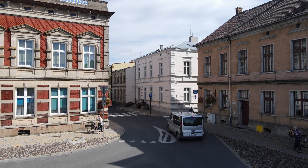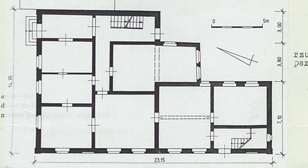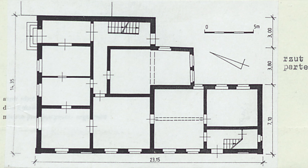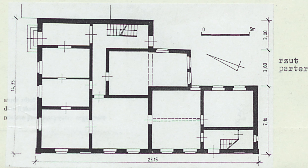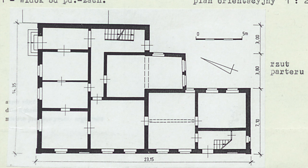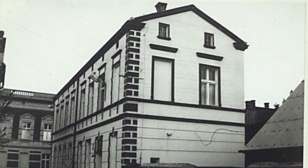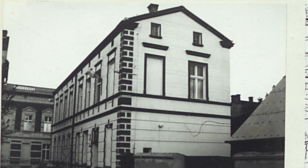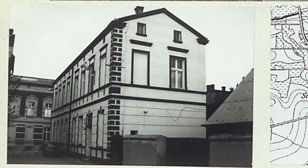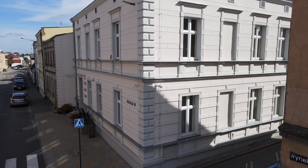Jak czytamy w aktach Wojewódzkiego Konserwatora Zabytków w Poznaniu, ratusz ma skromne cechy historyzujące. Rzut budynku jest zbliżony do litery L. Starsza, frontowa część budynku została wzniesiona na rzucie prostokąta w układzie konstrukcyjnym podłużnym dwutraktowym. Obok dobudowano od południowego zachodu skrzydło mniejsze, ale również prostokątne i dwutraktowe. Do tego dołożono małą, czworoboczną dobudówkę.